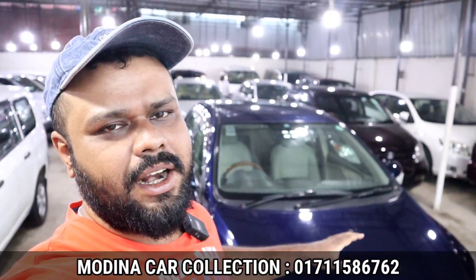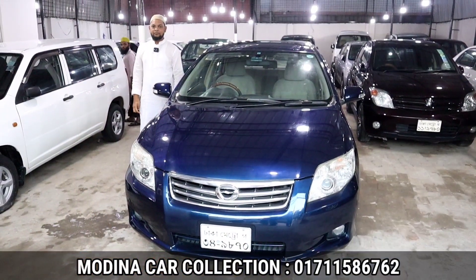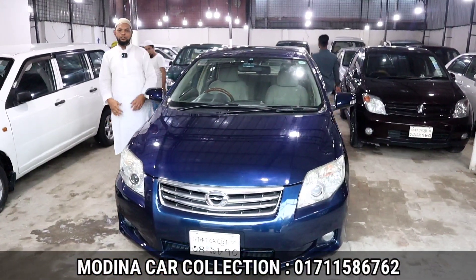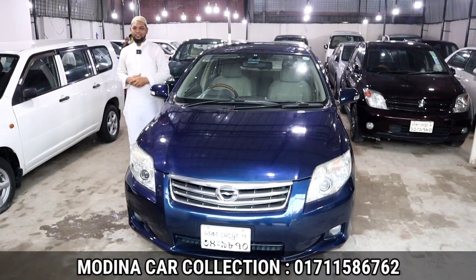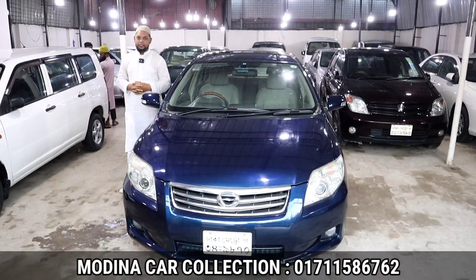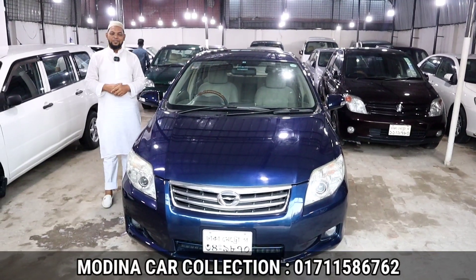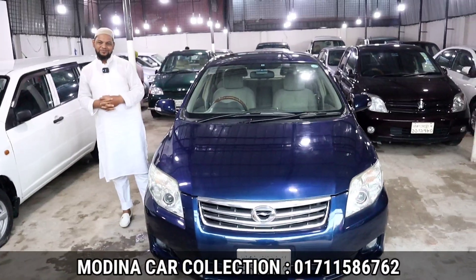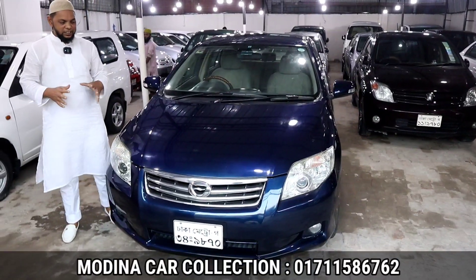Let's go to the G-grade and start the video. This is the Toyota Corolla Axio. This is the G-grade. The color is very nice — this is the blue color. This is the Toyota Corolla Axio, G-edition.